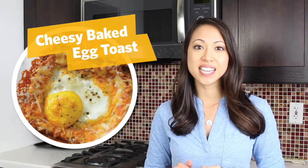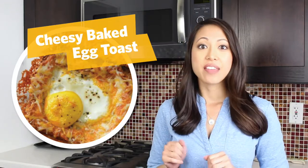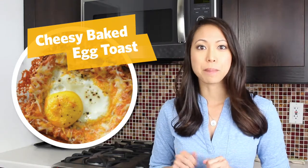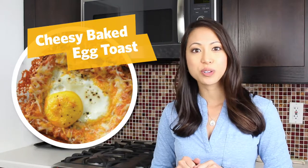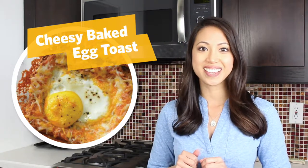Cheesy baked egg toast. Take a slice of bread and with a spoon make an indentation in the center, flattening out the center. Then crack an egg in the inside, sprinkle some cheese around the edges and put it in the oven and bake it. Once you get it out you'll have a nice crispy cheesy toast with an egg.